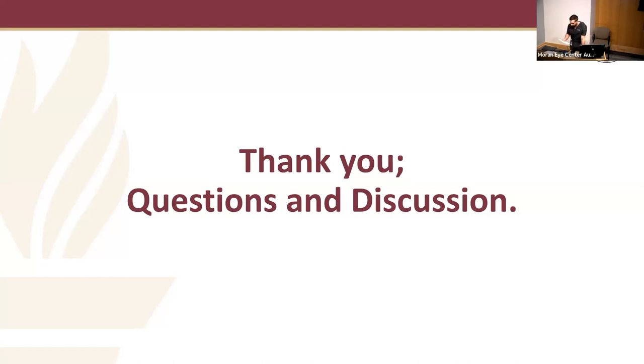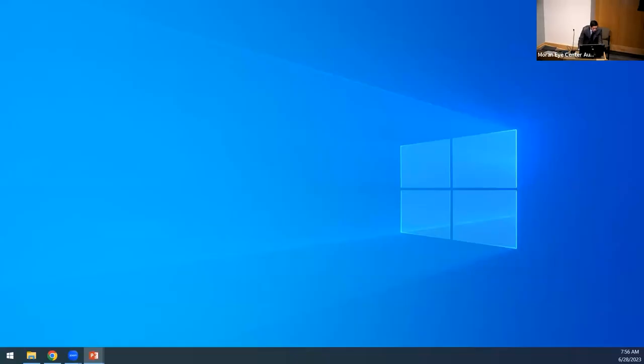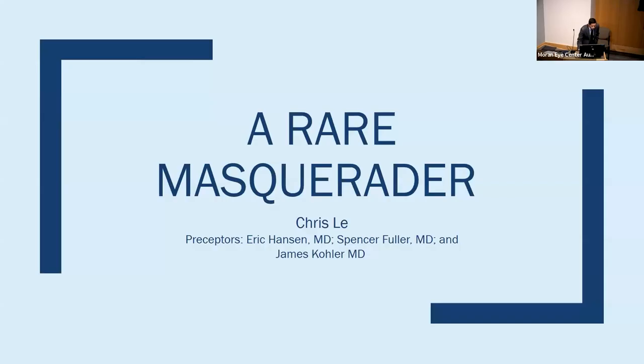Next up, we have Christopher Lee from University of Colorado School of Medicine, presenting 'Your Rare Masquerader.' My name is Chris Lee. I'm a visiting fourth-year medical student from the University of Colorado, and I'm going to present a case this morning. Special thanks to Doctors Hansen, Fuller, and Kohler for helping me put this together. I have no disclosures.